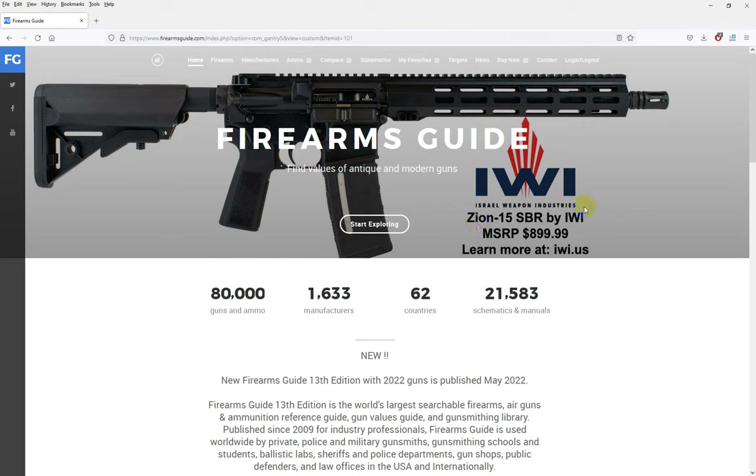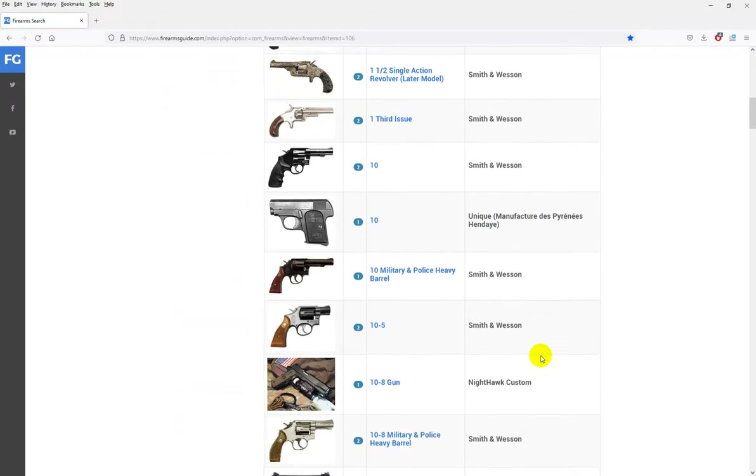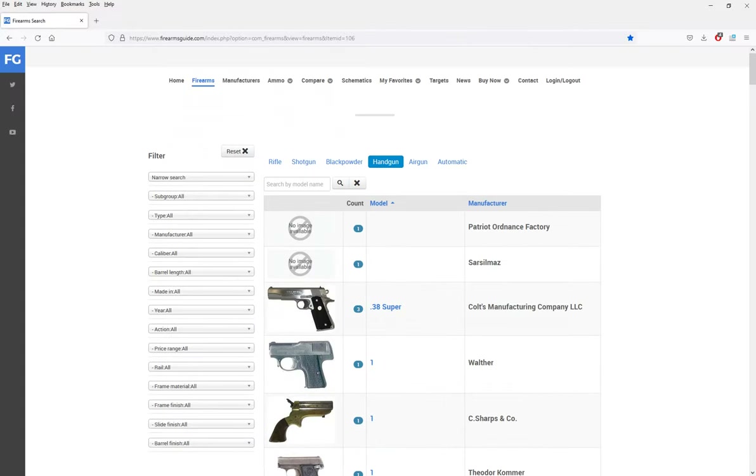We have an online edition of Firearms Guide — a cloud-based subscription. You simply log in and use Firearms Guide from absolutely any computer, Mac or PC, or any tablet, anywhere you are in the world, 24/7 — in your shop, in your home, in your office. It's always available in the cloud for you.